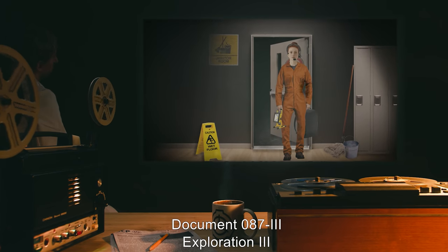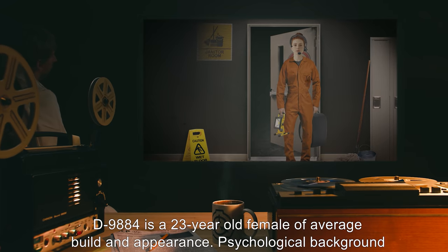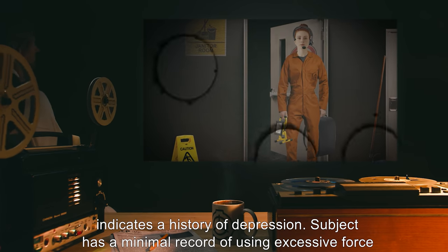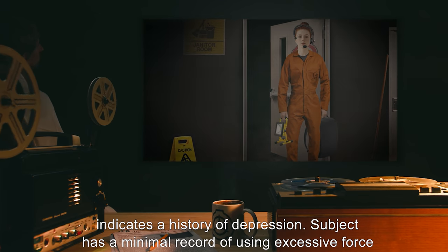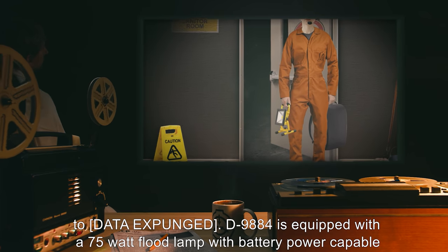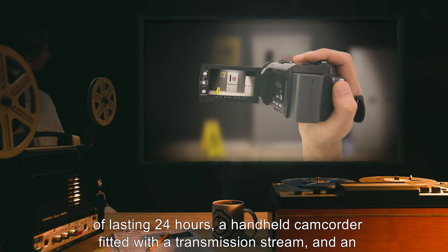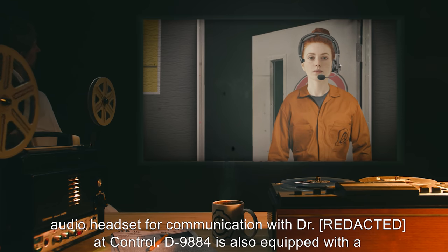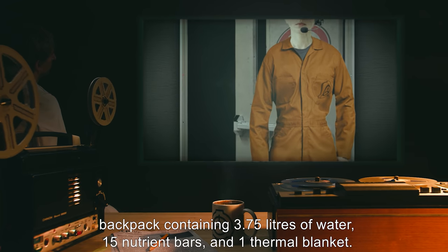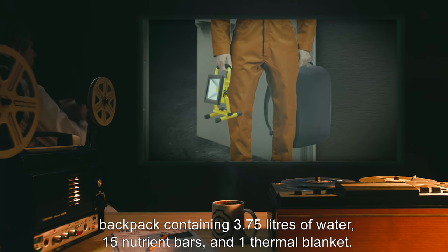Document 087-3. Exploration 3. D-9884 is a 23-year-old female of average build and appearance. Psychological background indicates a history of depression. Subject has a minimal record of using excessive force — data expunged. D-9884 is equipped with a 75-watt floodlamp with battery power capable of lasting 24 hours, a handheld camcorder fitted with a transmission stream, and an audio headset for communication with Dr. R*** at control. D-9884 is also equipped with a backpack containing 3.75 liters of water, 15 nutrient bars, and one thermal blanket.